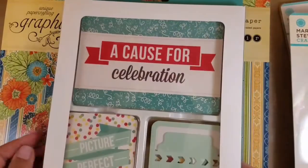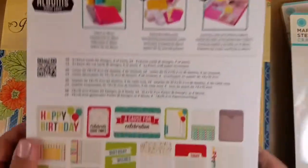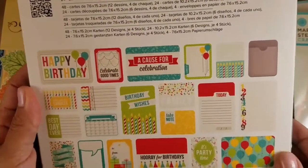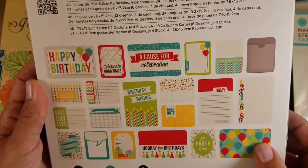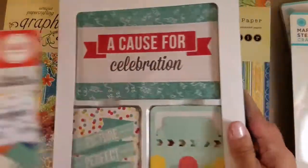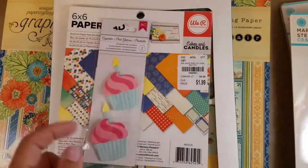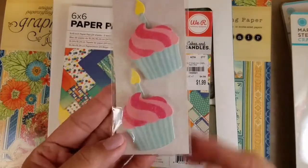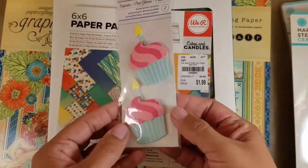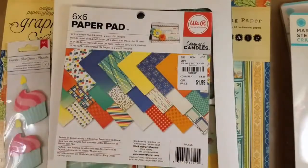She also picked up these birthday-themed journaling cards — project life cards. These are really cute; I may put these in my giveaway. She did a pretty good job and was on a birthday theme — or maybe they just had a lot of birthday-themed stuff. And these cute little cupcake 3D stickers were only 49 cents! That's great — I wish I would have gotten more of those.